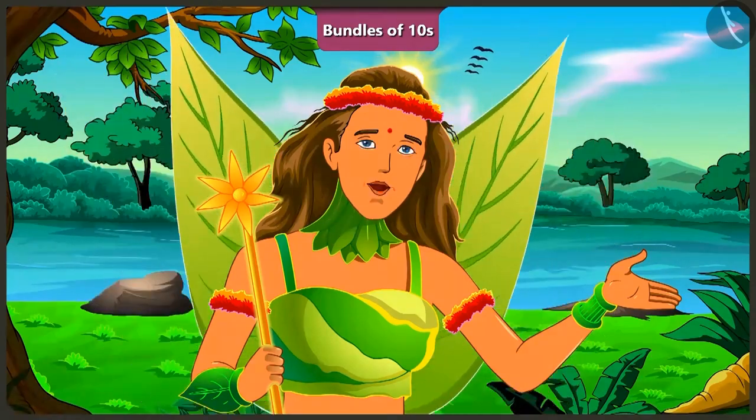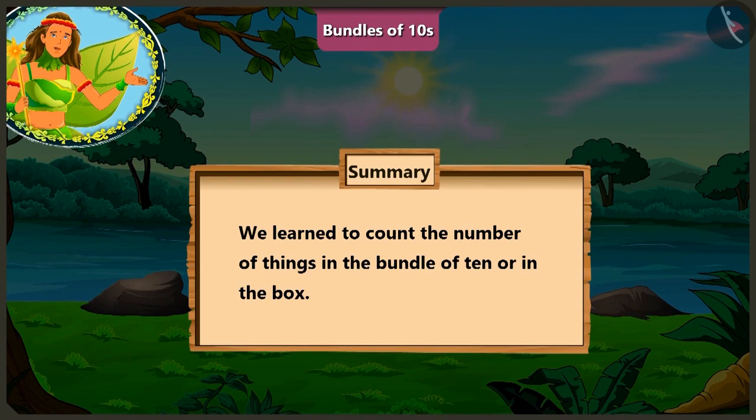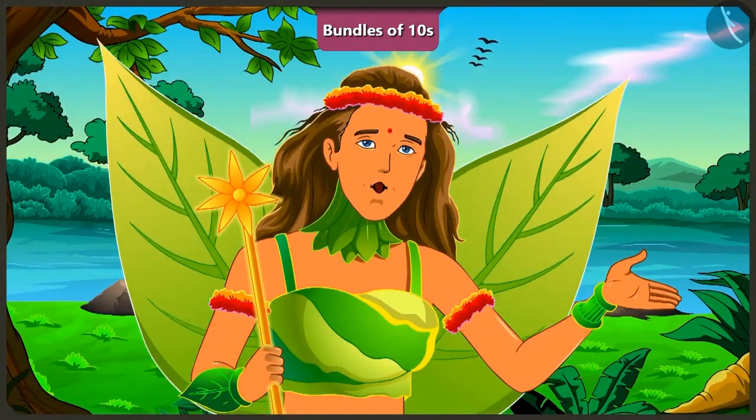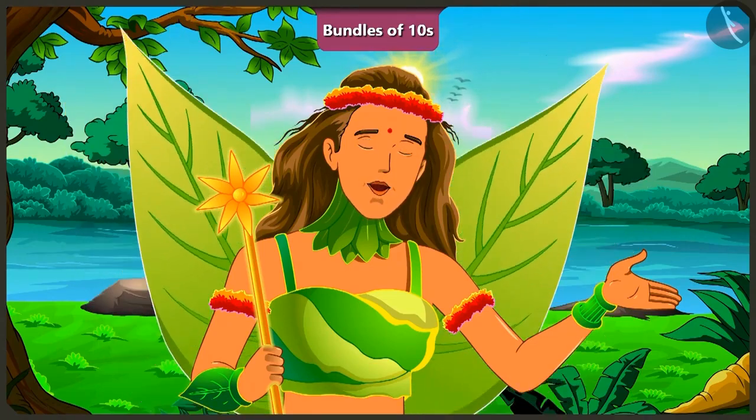Friends, today we learned to count the number of objects in the bundle of 10 and also in the boxes, with the help of examples. In the next video, we will understand about 10s and 1s.